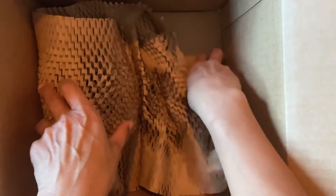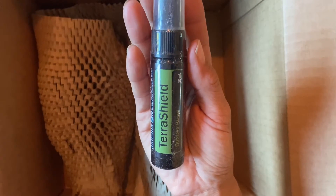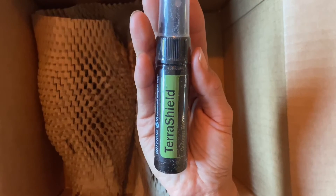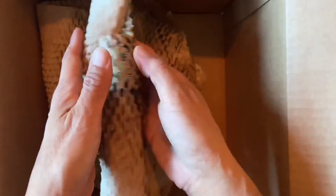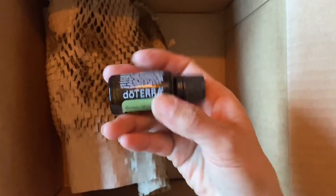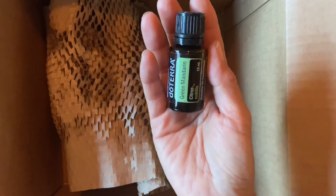This is the insect repellent blend — so good, not only for mosquitoes but also for ants; they really hate it. I went camping over the summer and ants were all over the tent area. With essential oils a little goes a long way, so we didn't even use that much. This is green mandarin.